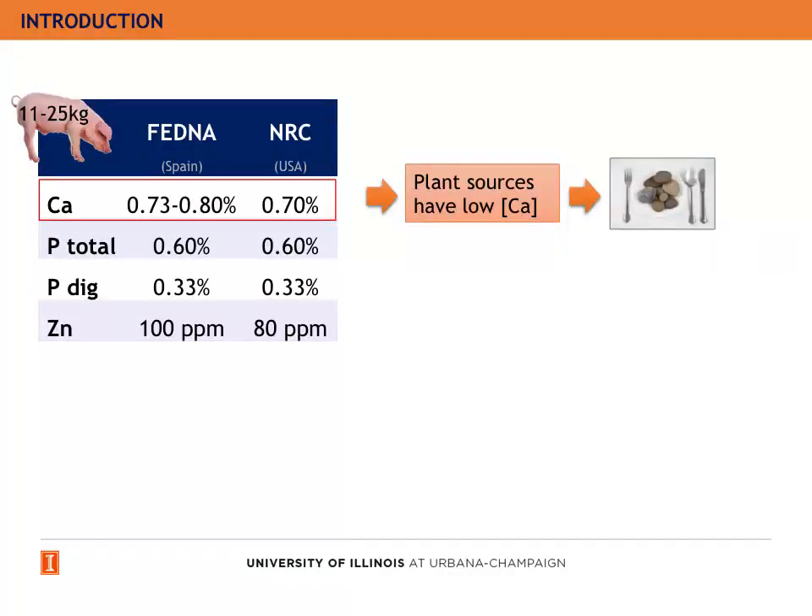The nutritional requirements for calcium of a pig between 11 to 25 kilograms are 0.70%. The problem is that swine diets are based on plant sources that have low calcium concentration, and therefore we have to supplement them with inorganic sources like calcium carbonate or animal sources like meat or bone meal.